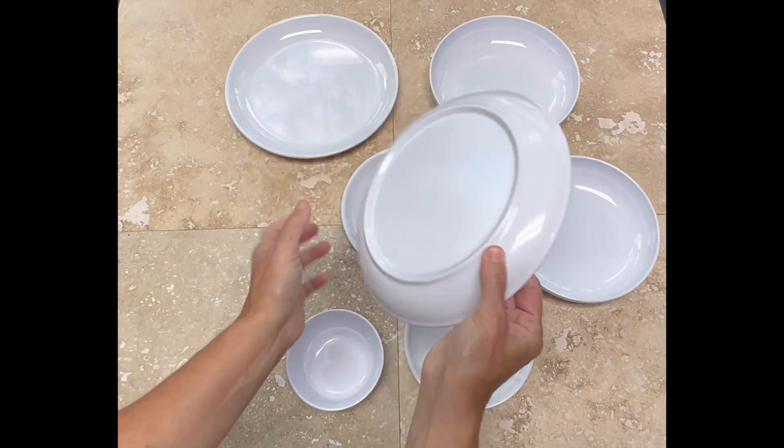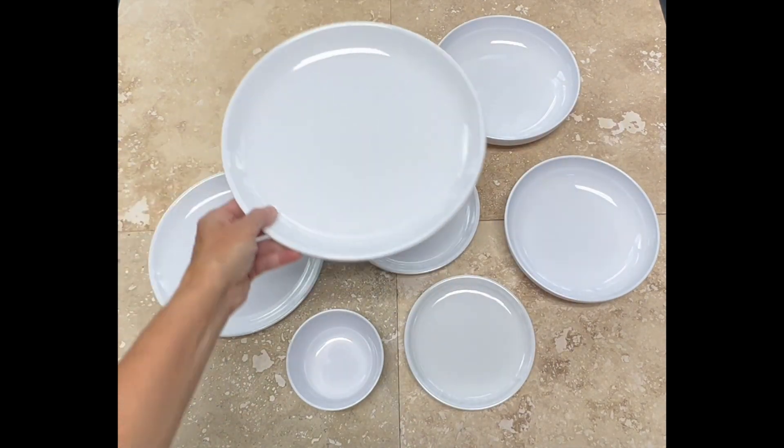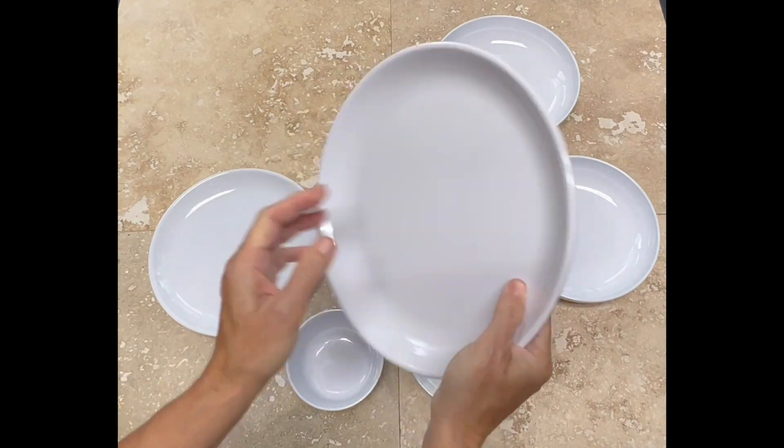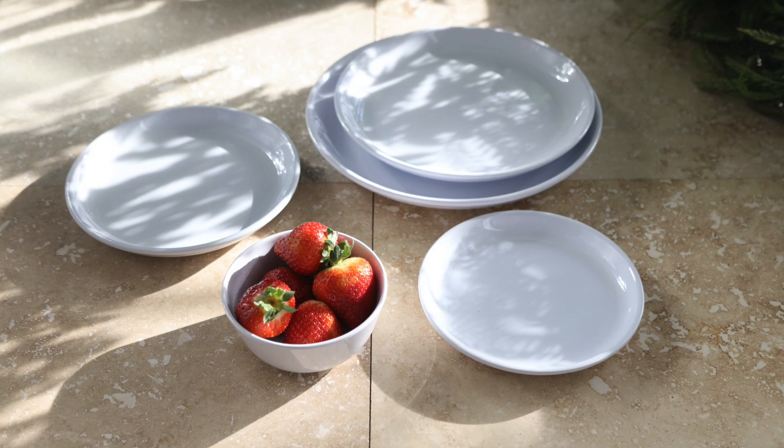Mix the Santorini collection with any other white products to make the table setting your own. All of our products are constructed from 100% premium melamine and come backed with a two-year warranty.